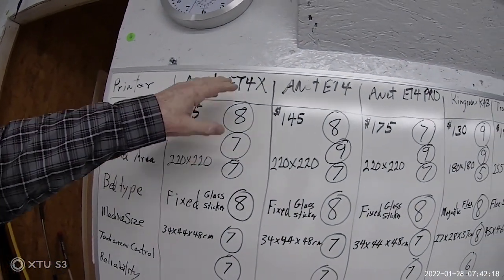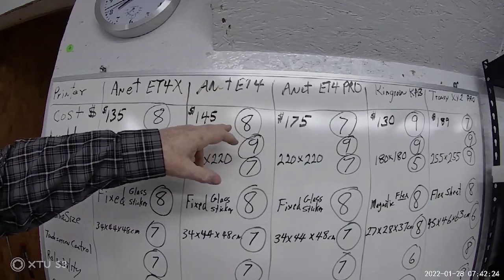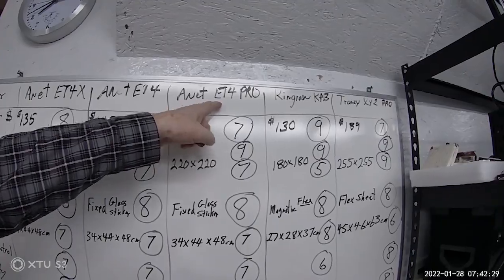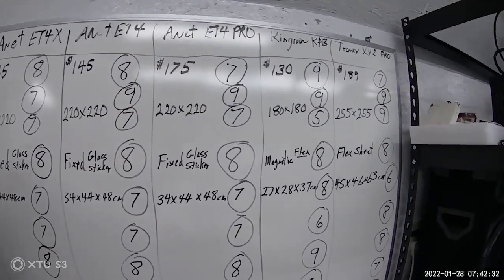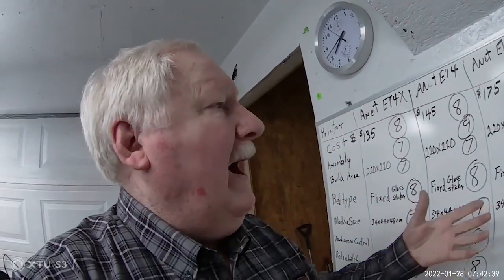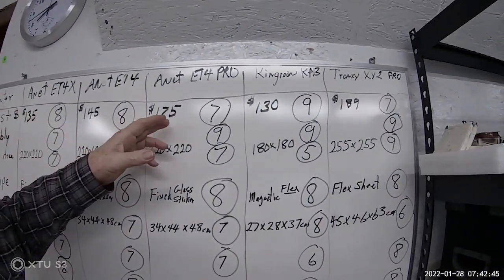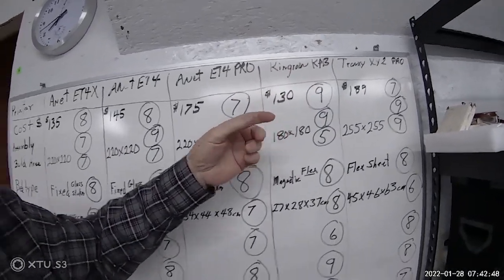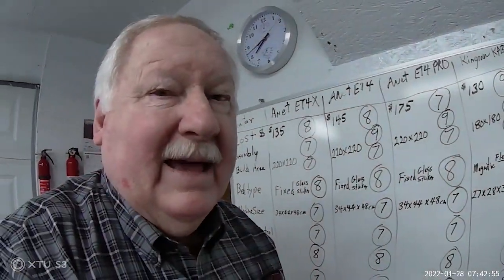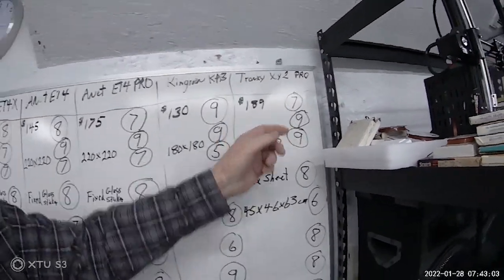At $135 for the ET4 I rated it an eight, $145 for the ET4X an eight, and $175 for the ET4 Pro a seven — the reason it's lower is because it doesn't do that much more for me print-wise to justify the additional $30 or $40. The Kingroon KP3 I purchased at an average of $130, that's a nine — for the money that's been a real good printer. The Tronxy XY2 Pro at $189 I rated a seven.